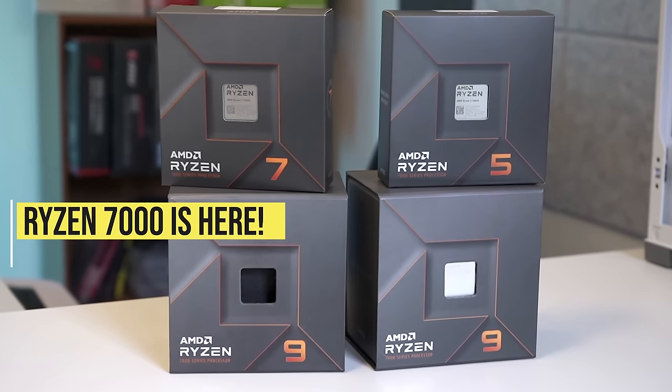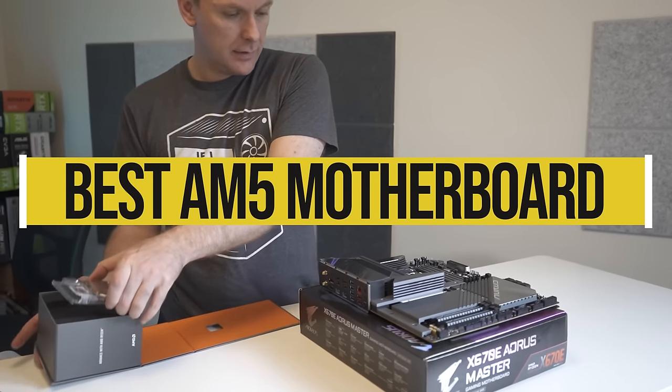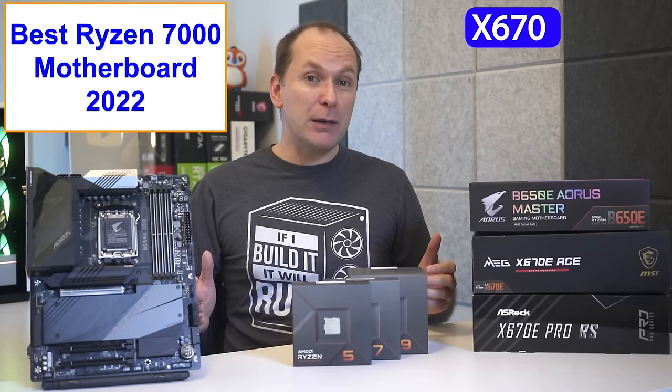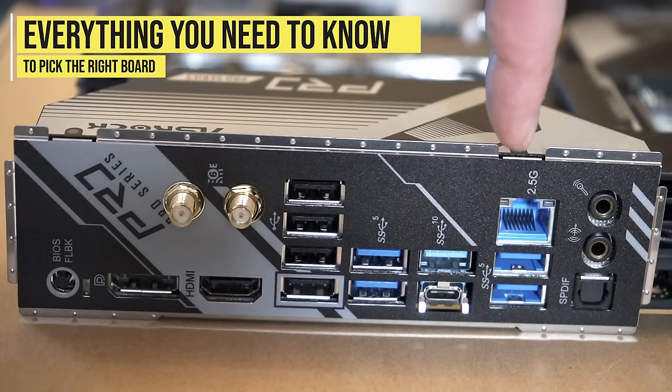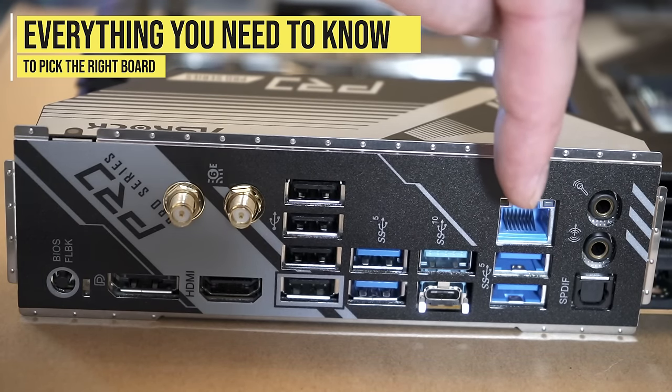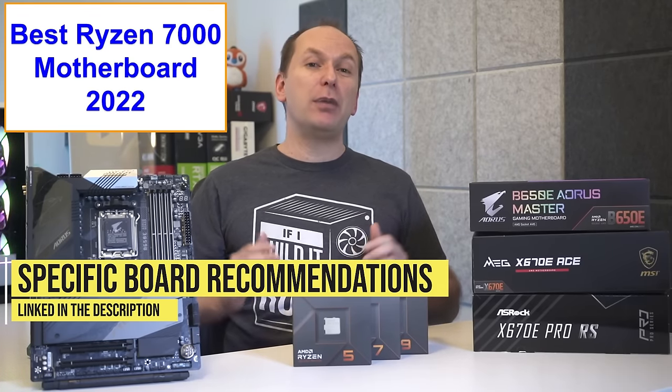Ryzen 7000 CPUs are here. Today we're taking a look at the best AM5 motherboard for Ryzen 7000, including the best X670 motherboard and best B650 motherboard. We'll go through everything you need to know to pick the best motherboard for gaming or productivity builds, and give you our specific product recommendations for every budget level.